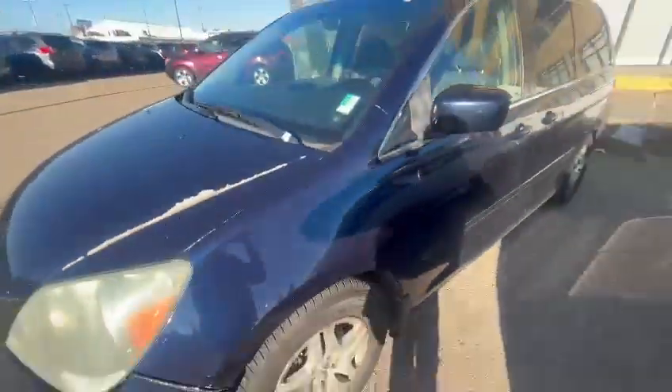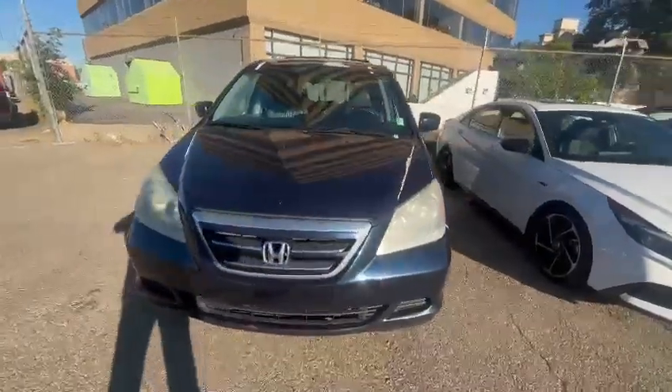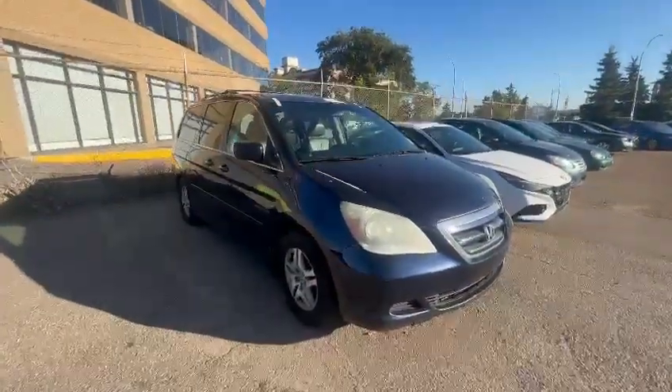Let me know if you'd like to come down and check this one out in person. Otherwise I have multiple options that you can finance as well if this one doesn't suit your needs. Either way you can give me a call at 780-989-0700, and again my name is Riley if you have any questions.